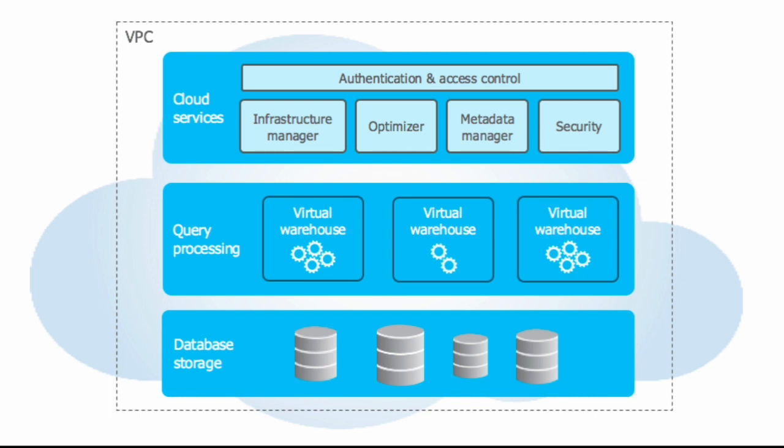Similarly, all of the compute in the Snowflake world is ephemeral. You turn it on when you run a query and turn it off when you're done. That makes it a lot less expensive to run, but there's a cost in time because I have to get the systems running. And when I turn it off, I lose any caching I had — or at least much of it. Snowflake has a lot of intelligence in its cloud services to preserve some of that cache, so they're able to get good performance at a really low cost.